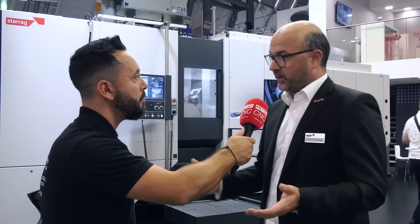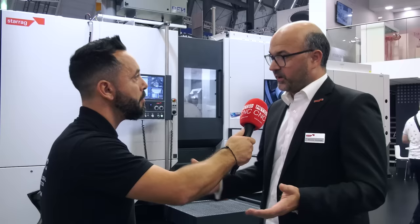Starrag is renowned for the highest level of technology and innovation. We'll be visiting your factory soon to review this machine in even further detail, but for now thank you so much for your time at AMB. Thank you so much — what a pleasure.